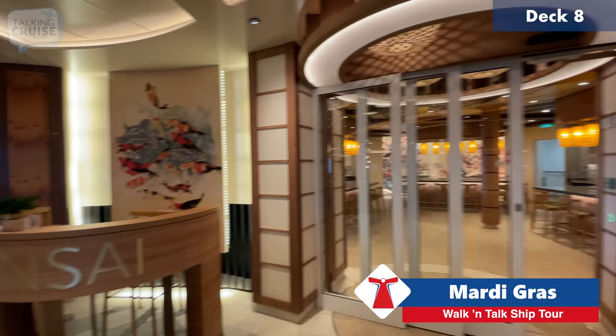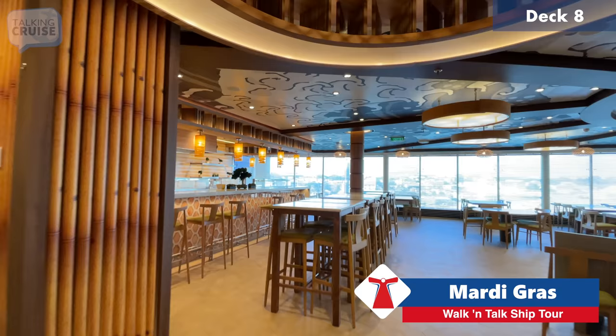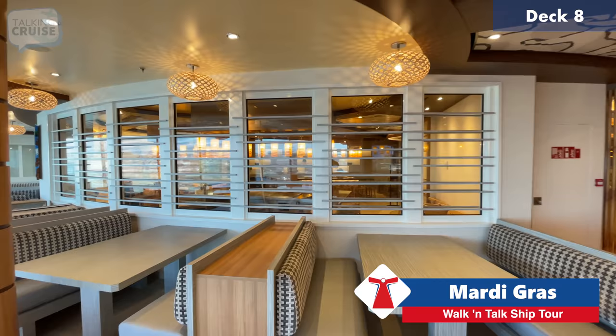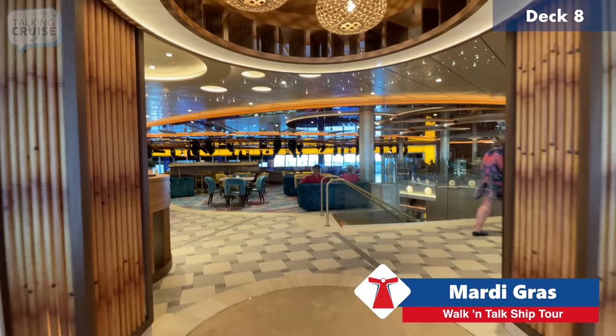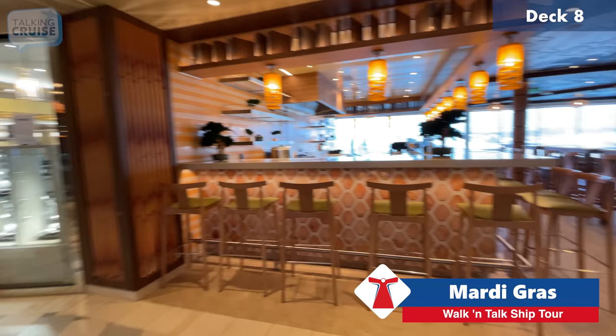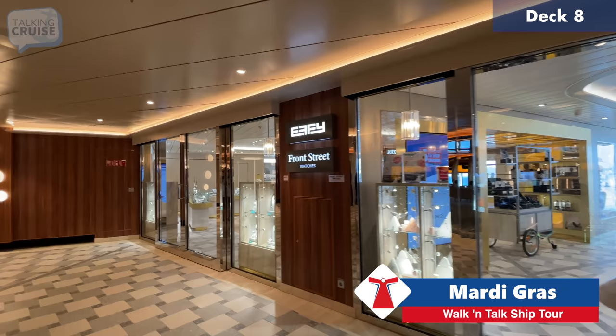We have two of the Bonsai options here — teppanyaki, which we had a great time at the other evening, and sushi, which we had yesterday for lunch. Similar to ones on other ships like Vista Class and Sunrise, but with great ocean views. The teppanyaki was $38 per person and the sushi — we had the ship for two — was $22. Really great value with a lot of food, very good food, and great service and a great show.